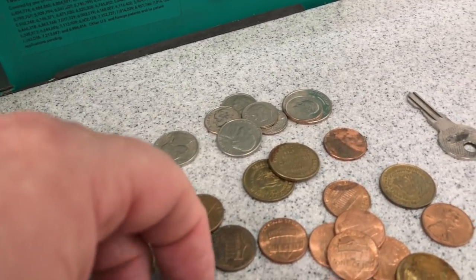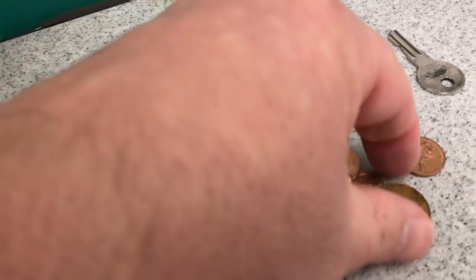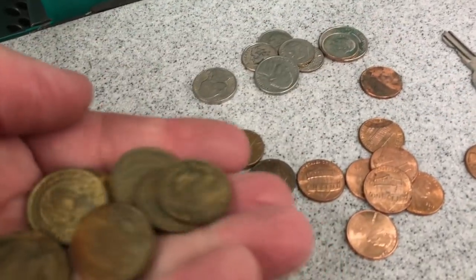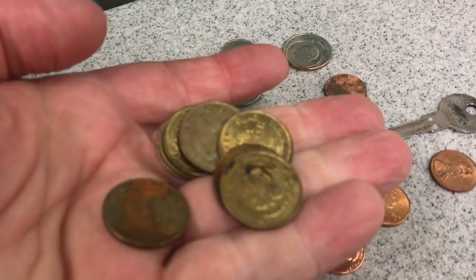That's awesome. I don't know where these are from, but I'm going to go wash my car. Look at that — there's like a ton of tokens there to wash my car with. Look at all those. Wow, that's awesome. And I got a key. Alright guys, I hope you enjoyed the video.